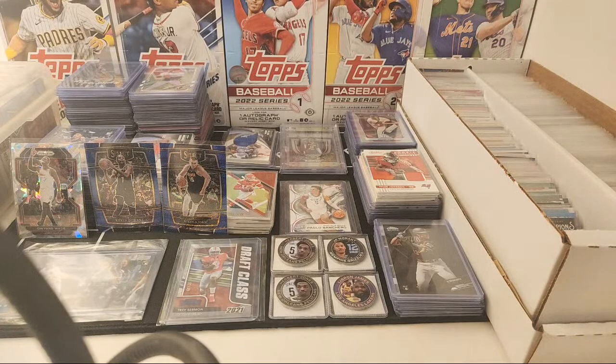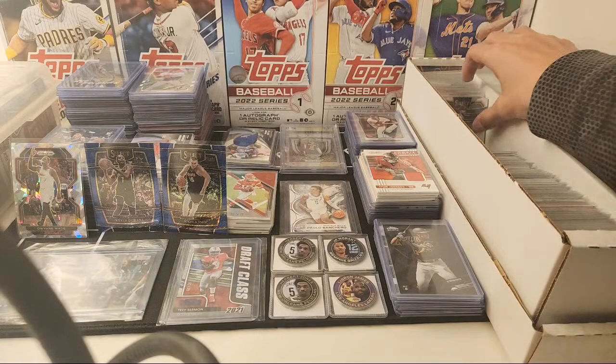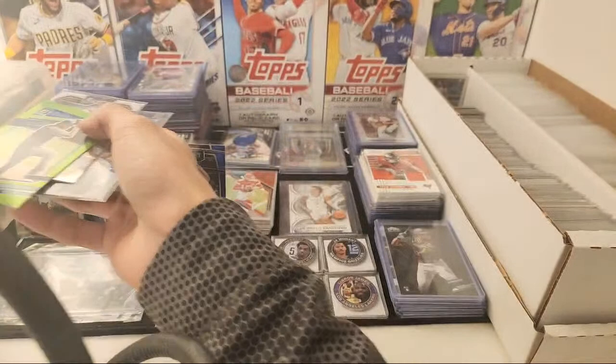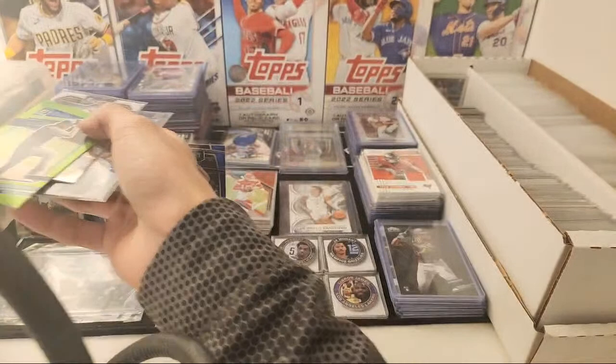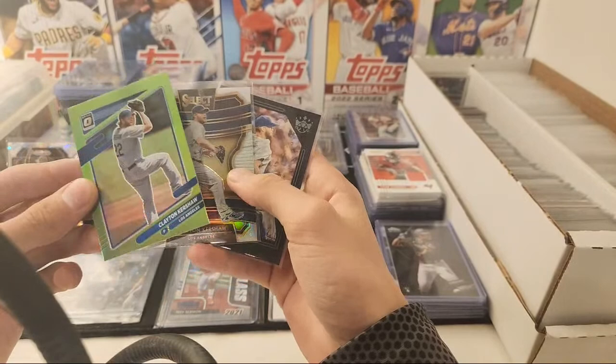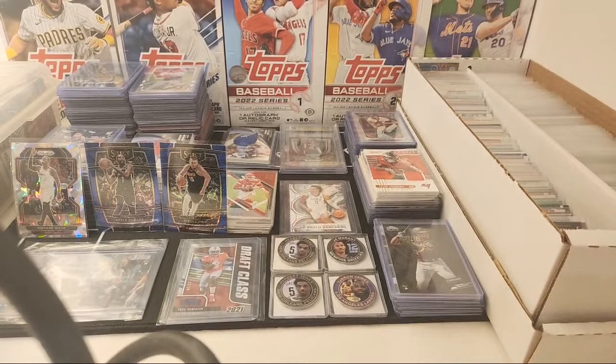I think I got one more stack I can check. Select Optic and Diamond Kings prices — I can do a dollar each on these. What's up Center Hill Cards, thank you for tuning in. I can do three dollars for the three, dollar each. Just let me know. Sold Kershaws. Let me throw this Kershaw in a sleeve.